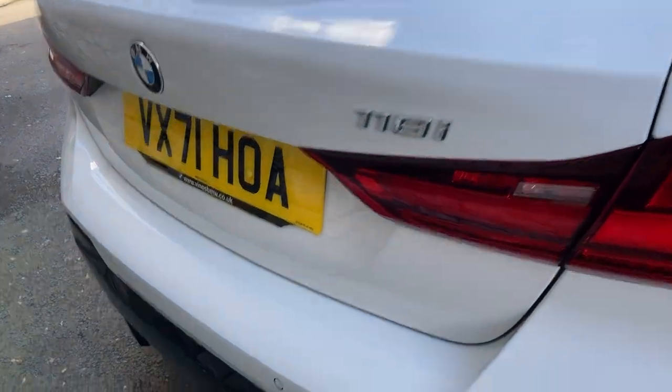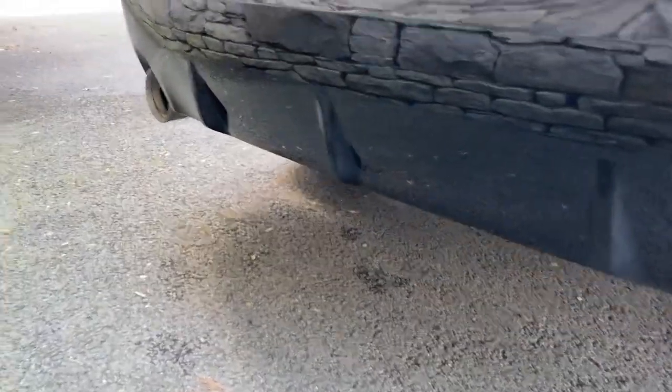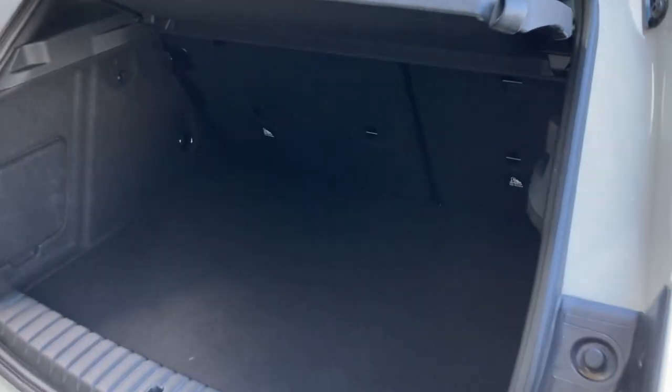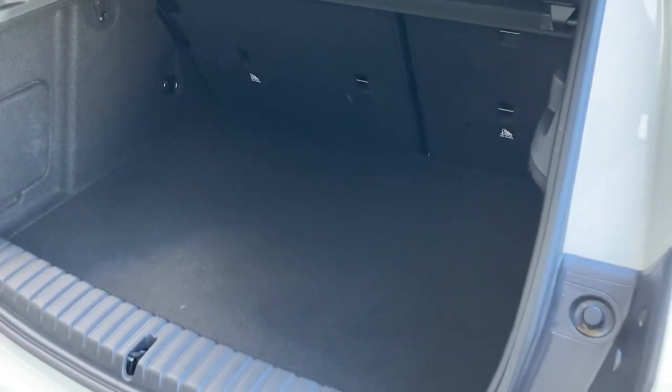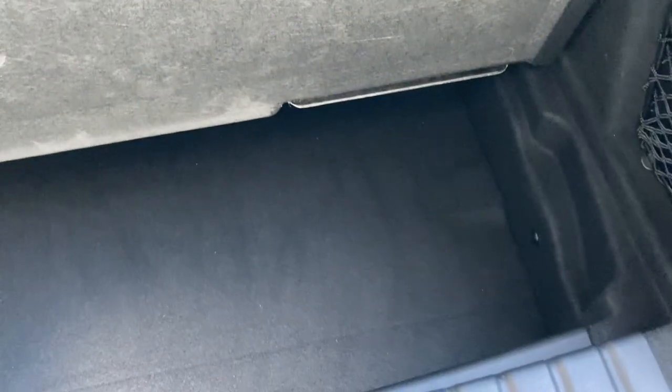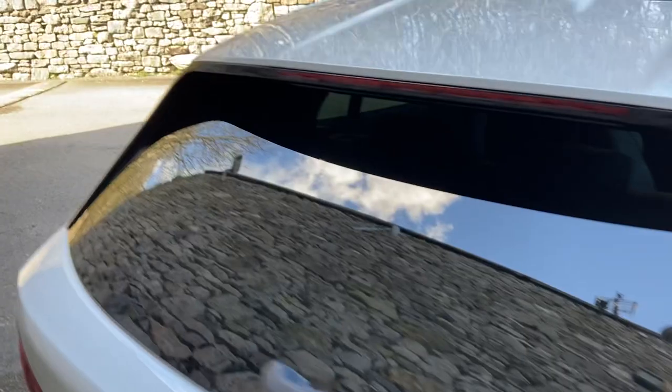On the back of the car you've got the 118i badge, a diffuser, and a single exhaust on the near side. There's a nice big boot on the 1 Series — again, one of the advantages of the front-wheel drive platform freeing up interior space. You get split-folding rear seats if you need more space, and there's also additional storage space underneath the boot floor.